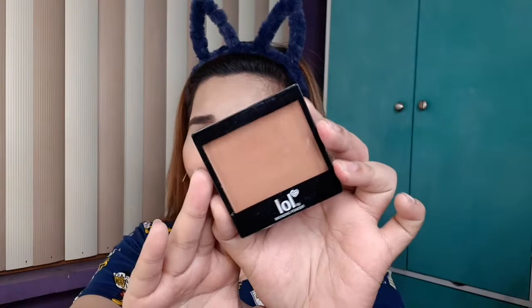So girl, yung aking top 5 na favorite bronzer is this one. It's really pigmented. Kung mapupunta kayo sa SM, itry nyo kasi sobrang okay talaga nito.